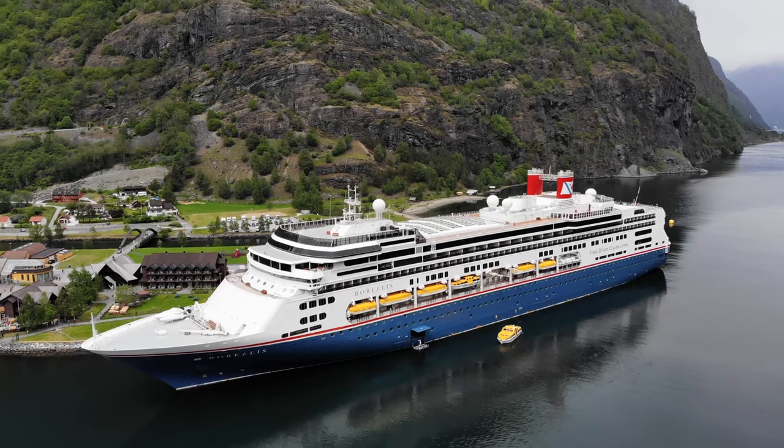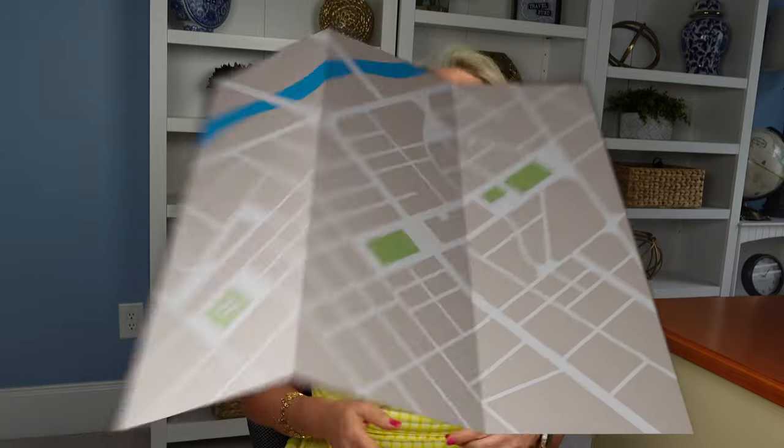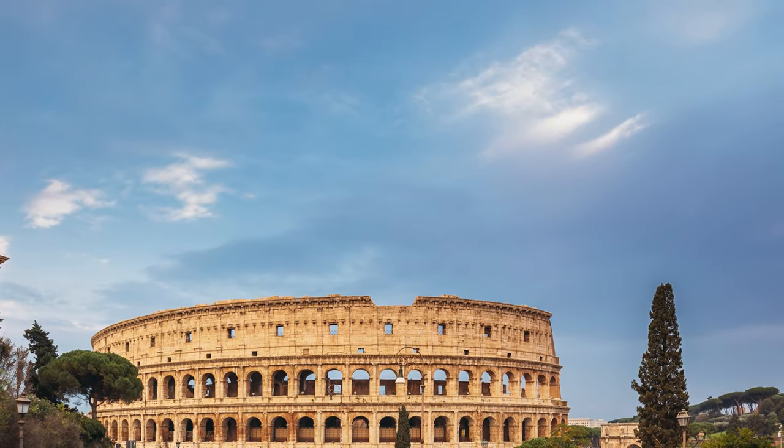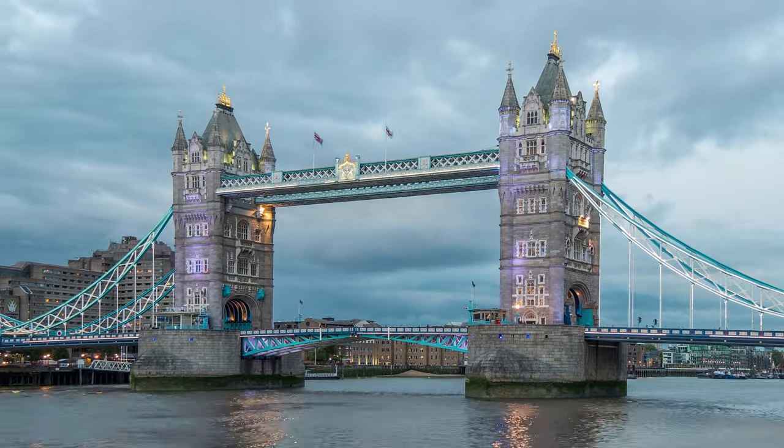Two, choose your cruise line. With so many options available in Europe, it's important to research and choose the one that's right for you. Consider factors such as the cruise line's itinerary — do you want to go to the Mediterranean, a Greek Isle, Scandinavia, or my personal favorite, a British Isle cruise? Other important factors are duration, onboard amenities, and budget. Read reviews and gather information to make an informed decision.